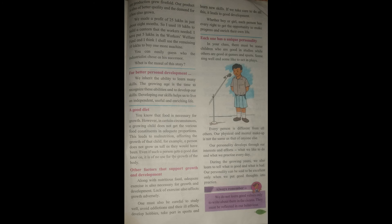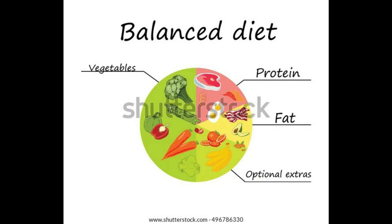A good diet at the proper age helps us live an independent, useful, and enriching life. If that age passes and then we try to eat well, it will be of no use for our physical development. Along with nutritious food, adequate exercise is necessary for good personality development. One must study well, take good education, avoid bad habits that damage health, develop good hobbies, take part in sports, and learn new skills.